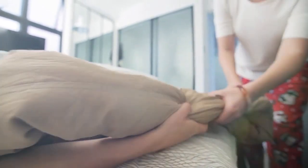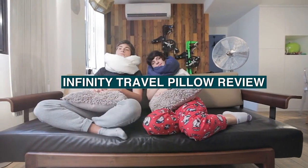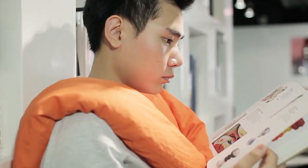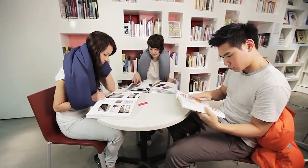Welcome back, travelers! Today we have an exciting product review for you. We'll be taking a closer look at the Infinity Travel Pillow, a popular choice for comfortable and convenient travel. Join us as we explore the features, functionality, and overall performance of this innovative travel accessory. Now, let's dive into the depths of this video.